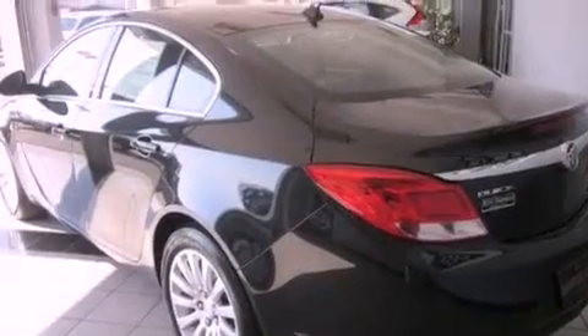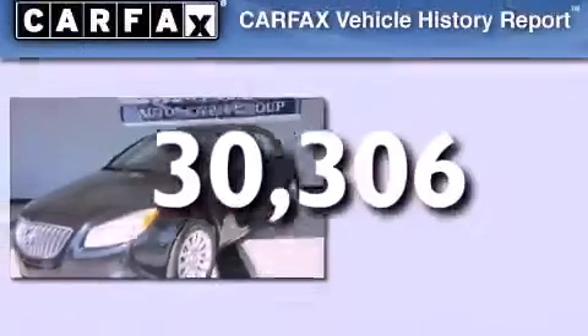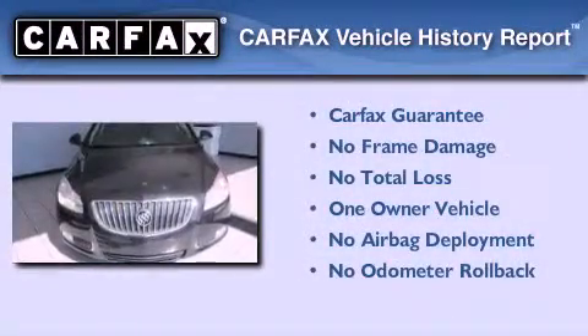Additional features include an illuminated driver's side vanity mirror, an engine immobilizer theft deterrent system, OnStar, and steering wheel controls. This vehicle has fewer than 31,000 miles on the odometer, has had only one owner, and it qualifies for the Carfax Buyback Guarantee.